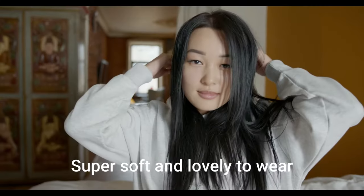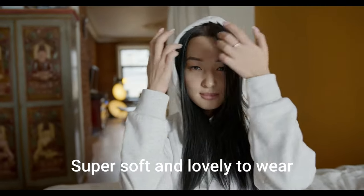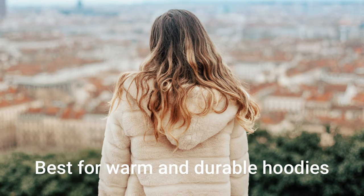Fleece fabric. Fleece fabric is super soft and lovely to wear. Not only is it warm and cozy, if you are looking for a hoodie fabric that is warm and durable, fleece is the perfect option for you.